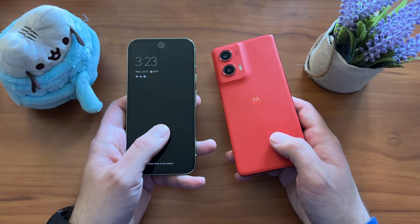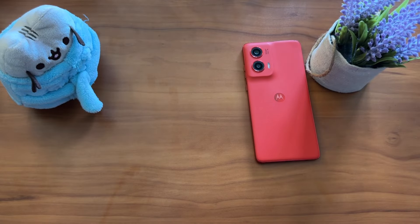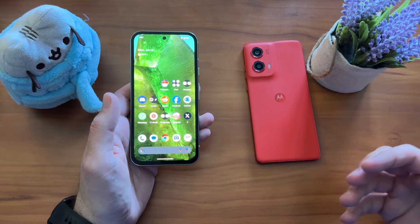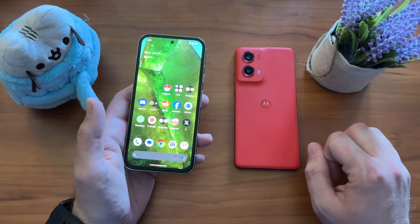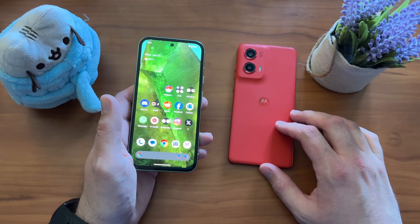The Pixel 8a display is nice — not as bright as the Moto, but you still get a plenty saturated, contrasty display. Both are 120Hz. In the past, the Moto G Stylus would have trounced the Pixel 8a display, but that is not the case anymore. Both are getting eight gigs of RAM.